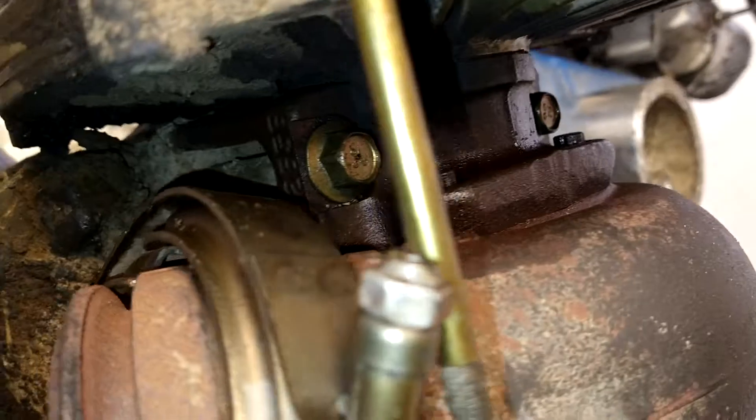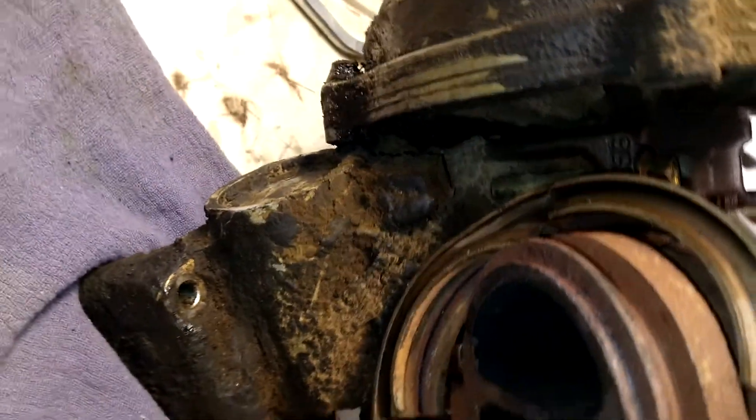I don't think I'm gonna get them loose. I might mess with it, I don't know - they're frozen. This whole thing's a mess.